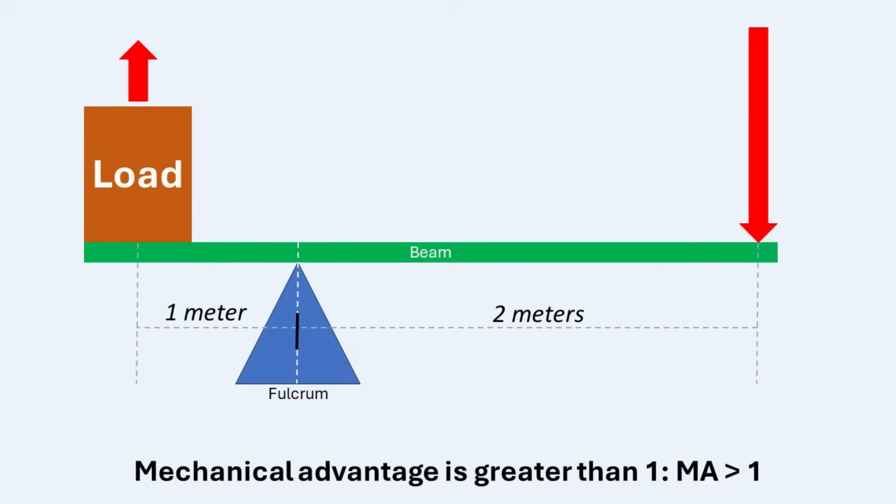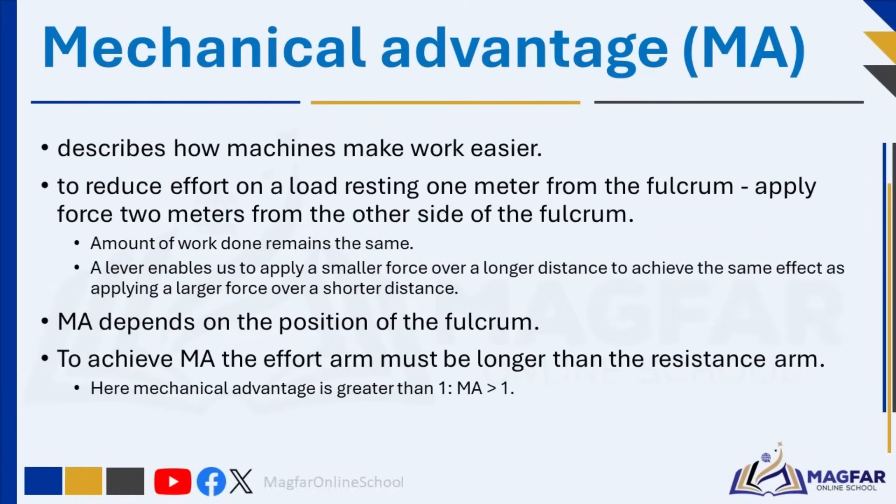If you push down on one end of a long lever, you can lift a heavy object on the other end with less effort than if you tried to lift it directly. This trade-off means that while you use less force, you have to move the lever a greater distance. Using a lever gives mechanical advantage, enabling you to move or lift something that would be too difficult without it. The advantage depends on the length of the lever, the position of the fulcrum, and the positions where the force and load are applied.